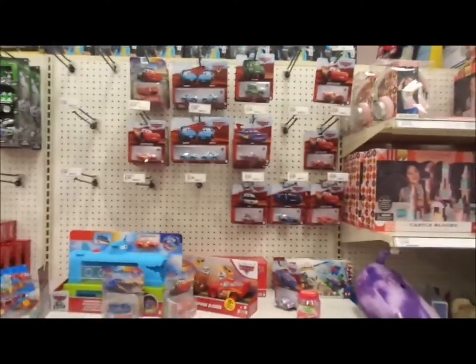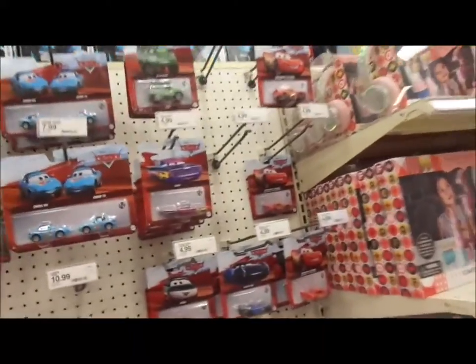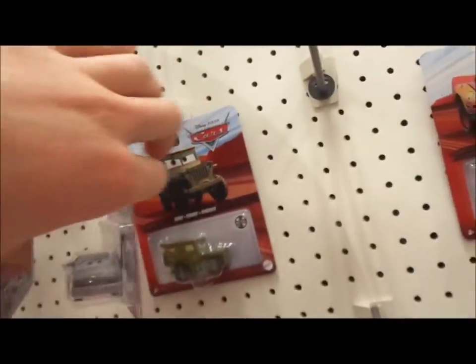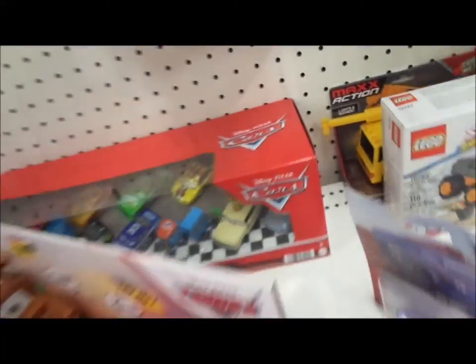Hello, YouTubers! I'm here at Target. And today here we have some new exclusive releases. Here we got Dinoco Mia and Tia, and Derek Williams, and... Got the Motor Speedway of the South.